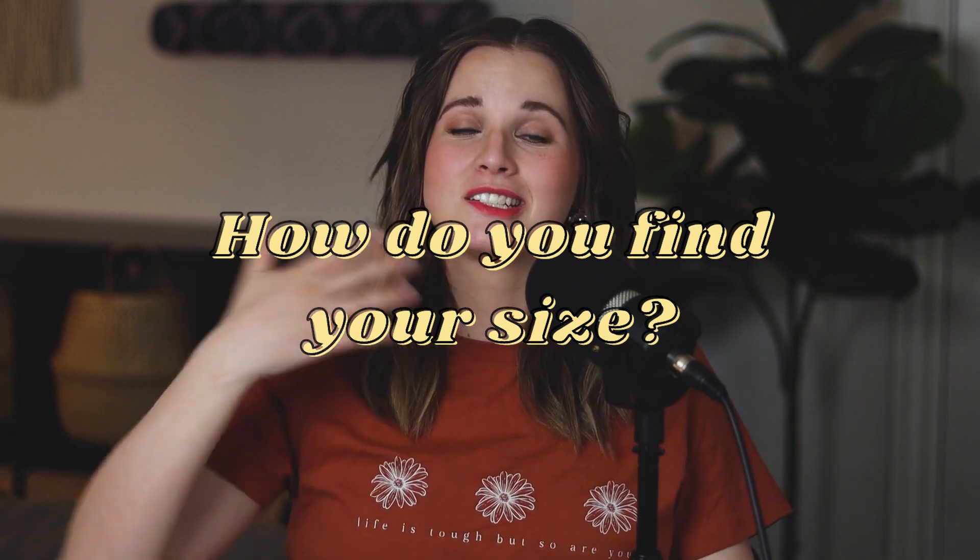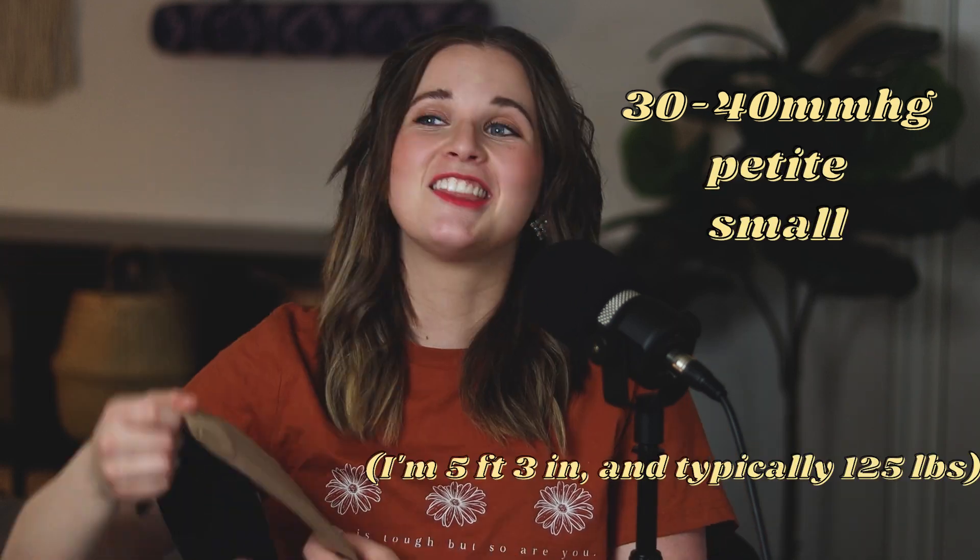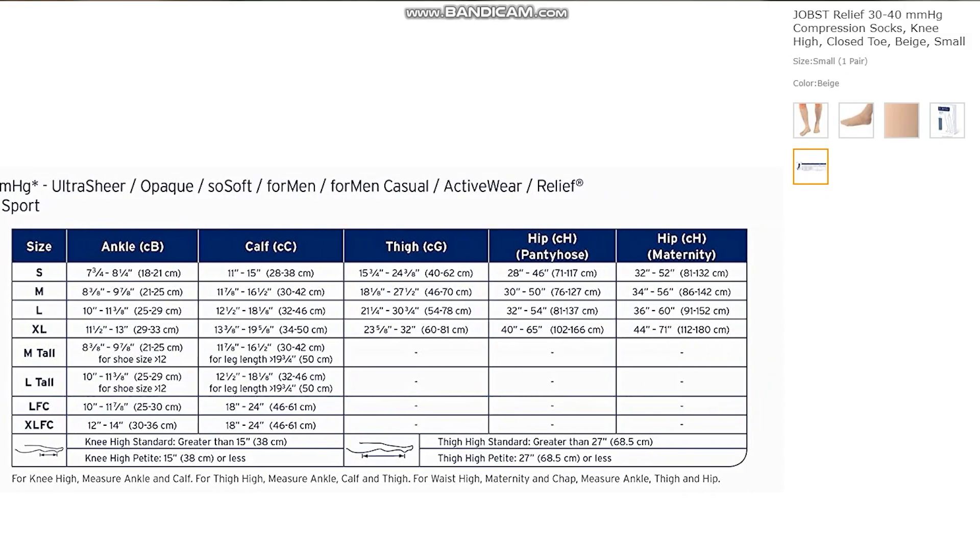Let's talk about sizing. There are three different things you need to look at. First is small, medium, and large, which is just your body type — are you typically a small or a large when you buy a t-shirt? There will be a picture showing you: if the circumference of your calf is this size, you're a medium, and so on. So you can measure that way.